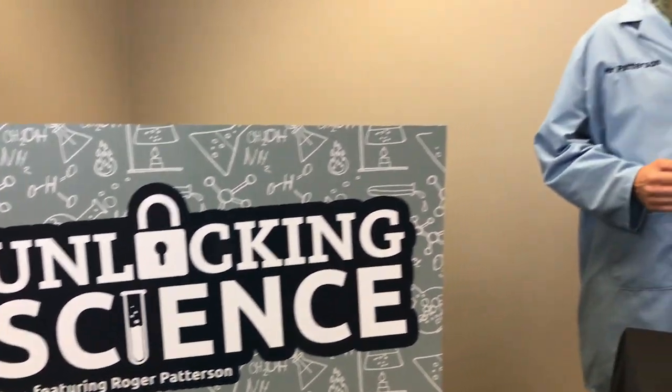Welcome to Unlocking Science. Our goal is to glorify God by studying and unlocking the secrets of His amazing creation. I'm your host, Mr. P, and today we're going to be talking about metamorphosis.